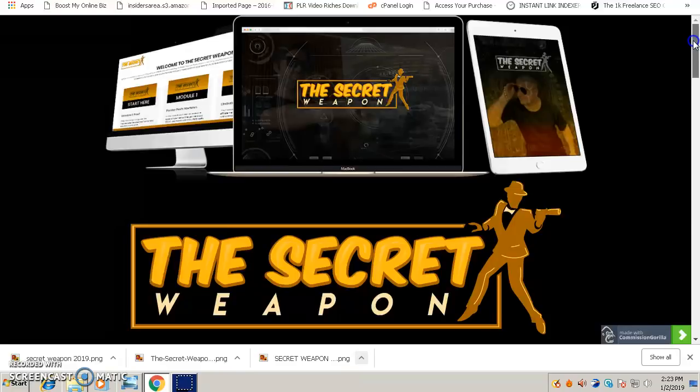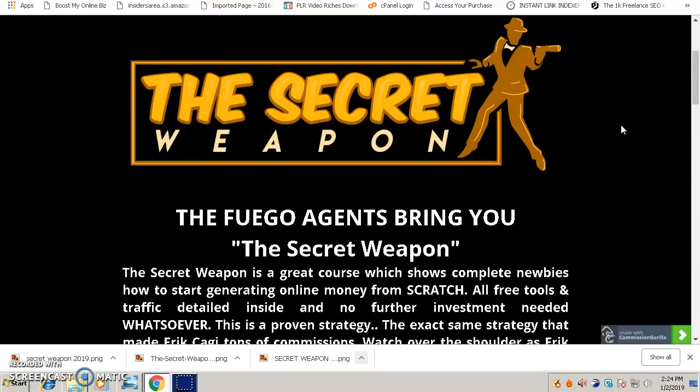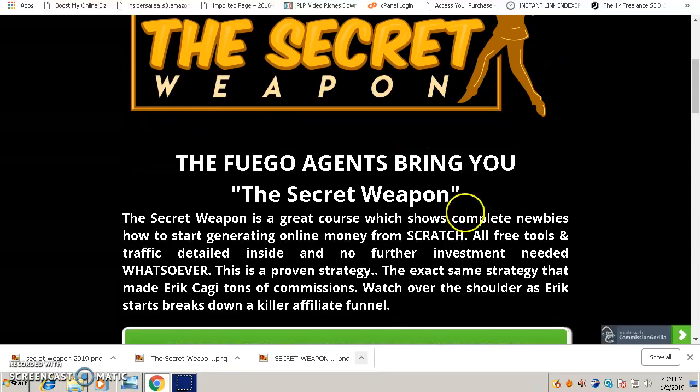Now let's get into the review of the Secret Weapon. It's a very unique and different course launching on the third of this month at 9 a.m. EST. It's created by Eric Cagey in partnership with Jono Armstrong and Brendan Mace. It's a course that shows complete newbies how to start generating money online from scratch.